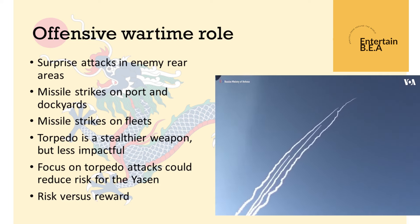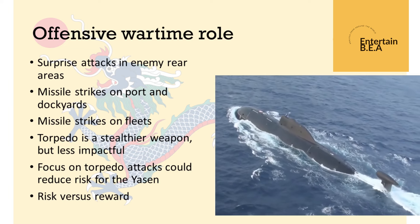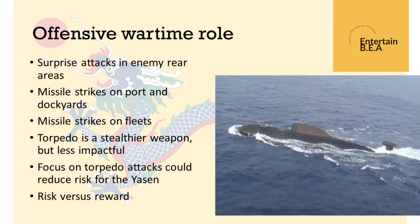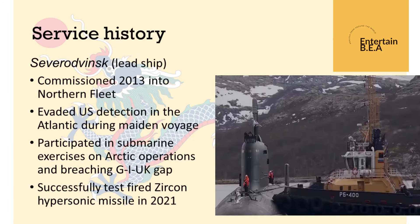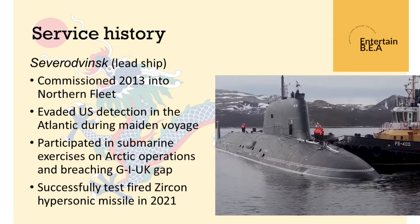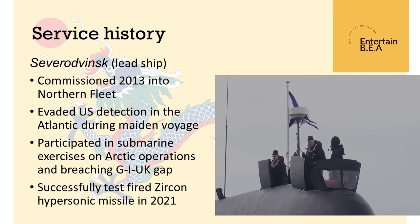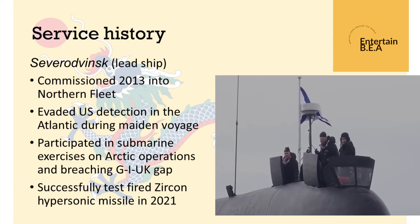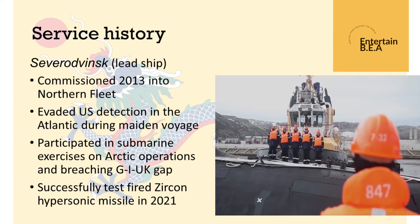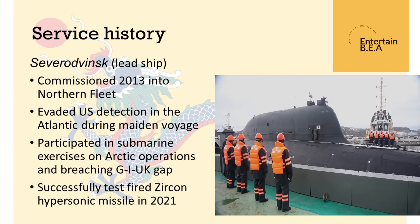As the world holds its breath, defense analysts are scrutinizing every strategic move, and diplomatic channels are abuzz with discussions on how to navigate this complex geopolitical challenge. This development not only underscores the evolving nature of modern warfare, but also highlights the intricate web of alliances and rivalries that define our current international landscape. The Yasin M-class submarine's deployment is more than just a show of strength — it is a stark reminder of the volatile and unpredictable nature of global military dynamics.